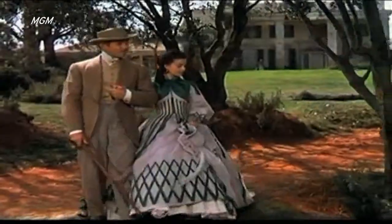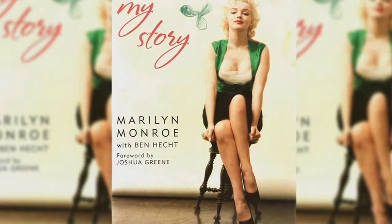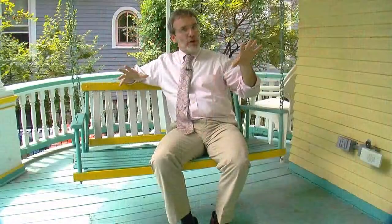His fingerprints are on everything from the first gangster films to Gone with the Wind and Wuthering Heights. He may even have ghostwritten Marilyn Monroe's autobiography. But his career gets started in Chicago when he's living here.